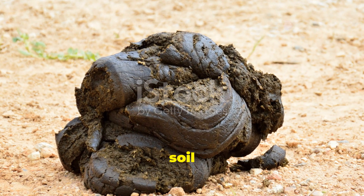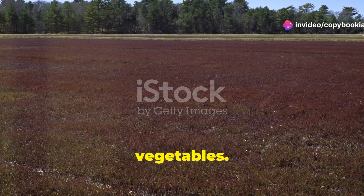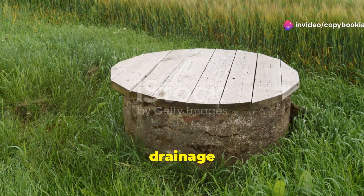Moving on to peaty soil. This dark, organic-rich soil holds a lot of moisture and is acidic. It's great for crops like cranberries and root vegetables. Just watch out for drainage issues.